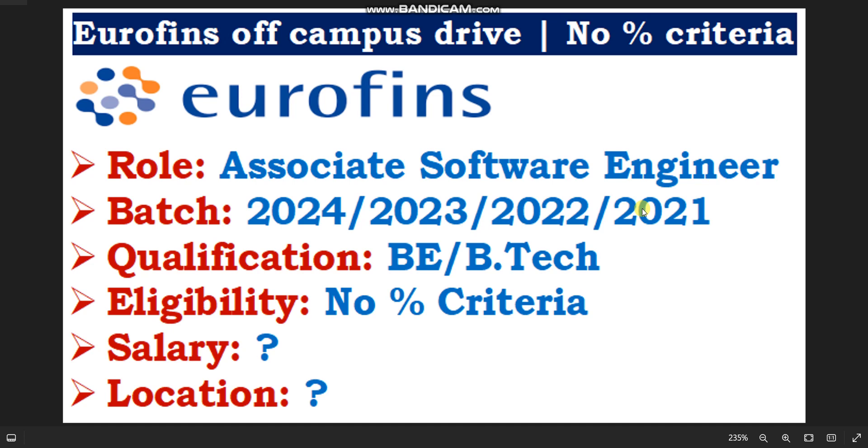BE and B.Tech candidates can apply, and all batch candidates are eligible. There is no percentage criteria. Salary will be more than 4 lakhs per annum.